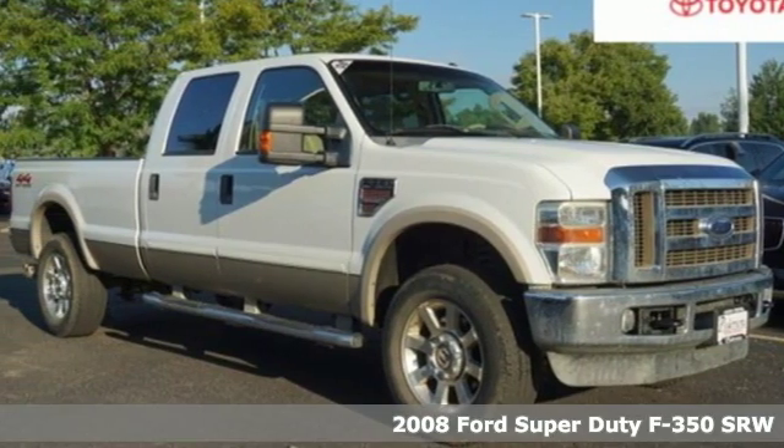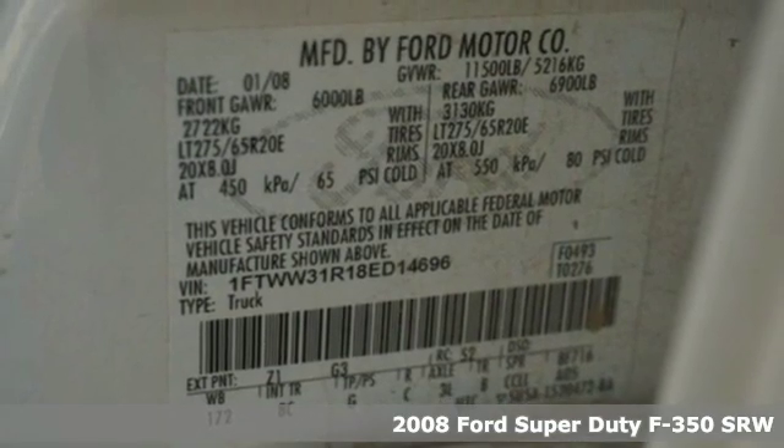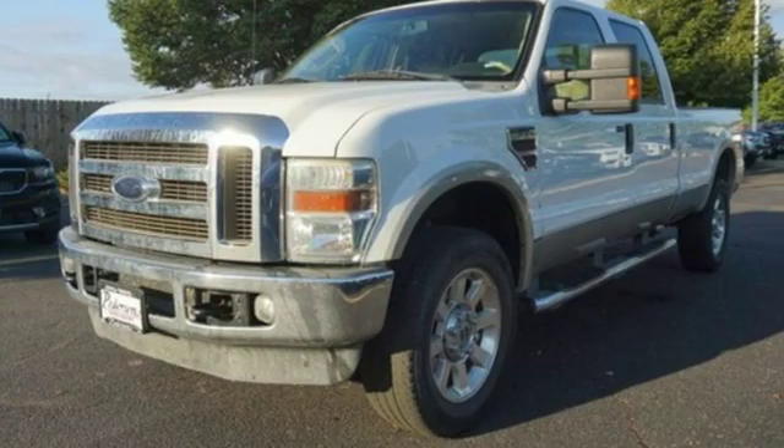It's a 2008 Ford Super Duty F-350 single rear wheel. When you need a beast of a truck, you need this F-350. It happily does the work for you.